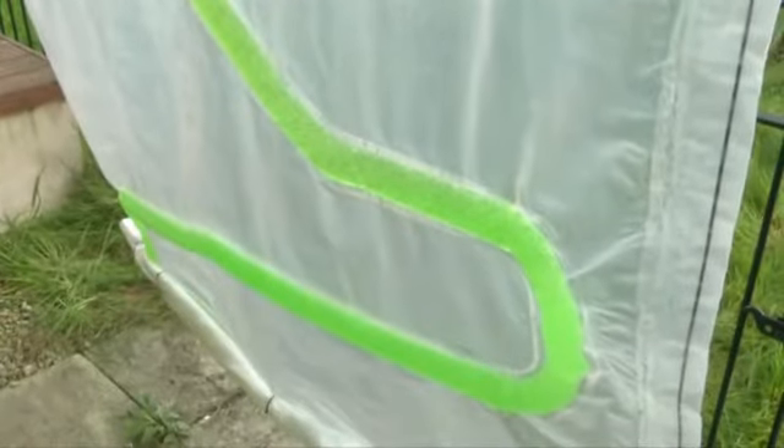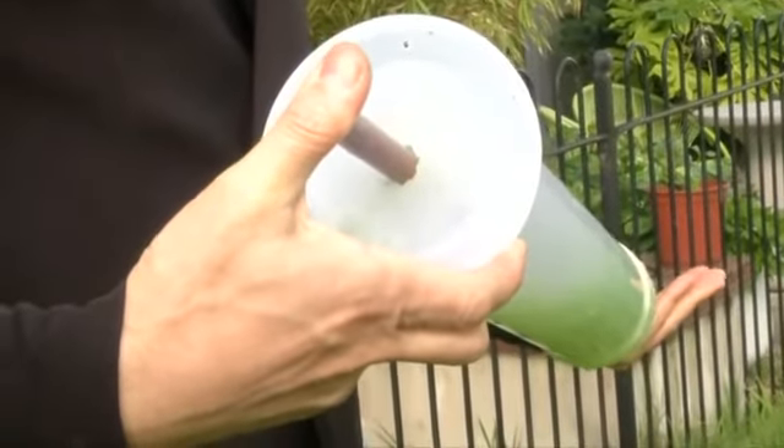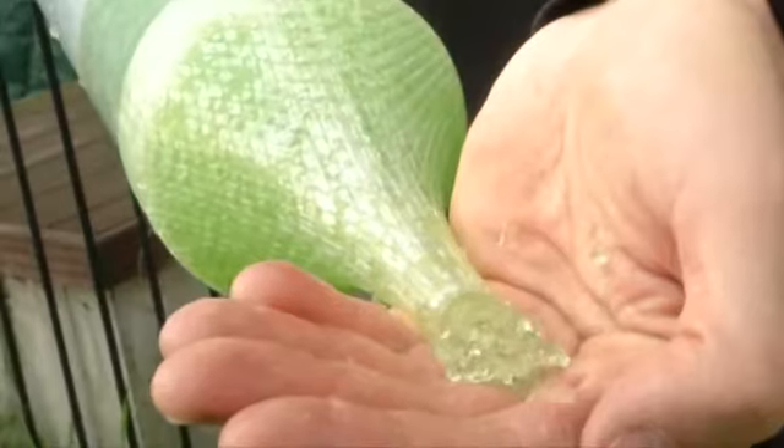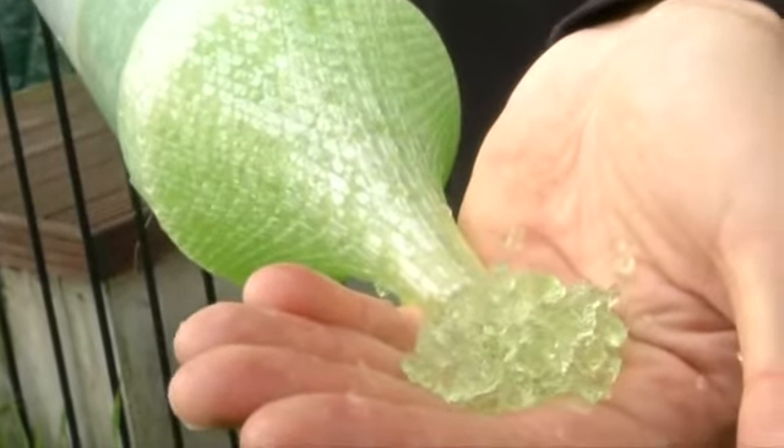Imagine if air pollutants could be transformed into something useful. That's exactly what this biocurtain does by harnessing the power of algae. We inoculate air — let's say dirty urban air — from the bottom. Air naturally rises through the system and comes into contact with the algae cells, which are extremely voracious organisms, so they eat up all the particles and release oxygen as a consequence of photosynthesis.